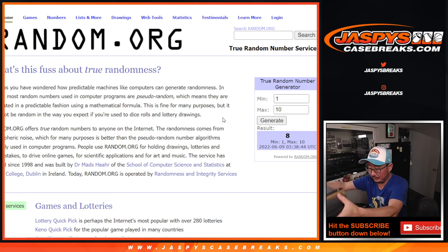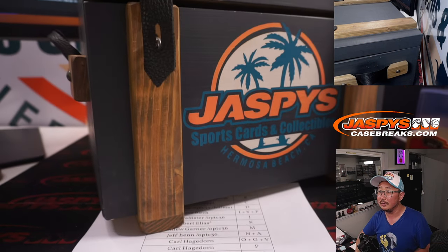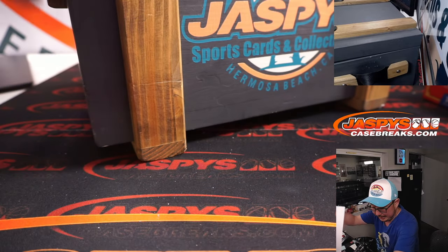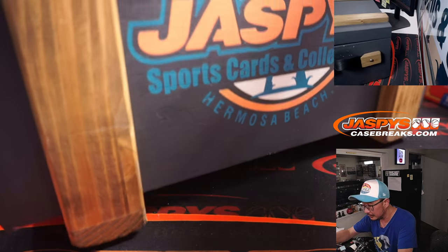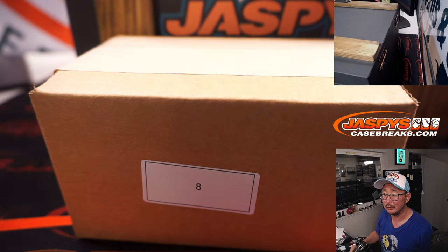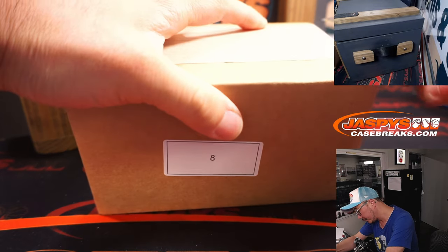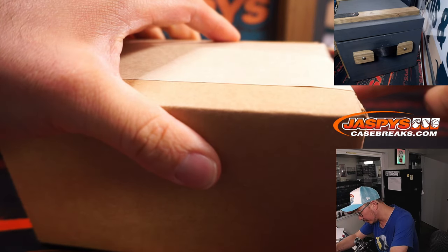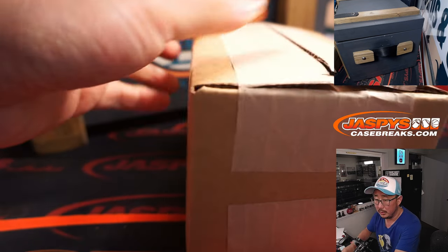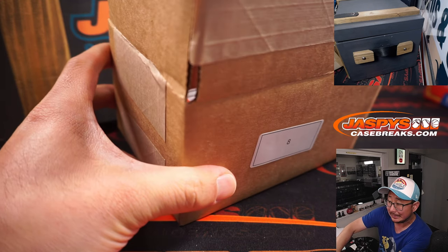There it is, the mystery crate. Thanks everybody, thanks everyone. Let's see what we got in here. This belongs in a museum. Let's see what mystery is here — these all feel like they're graded.